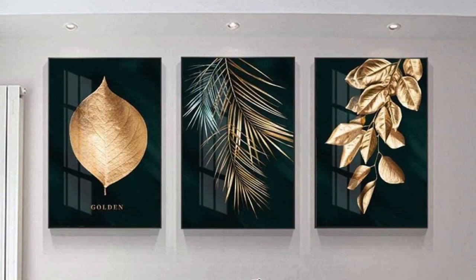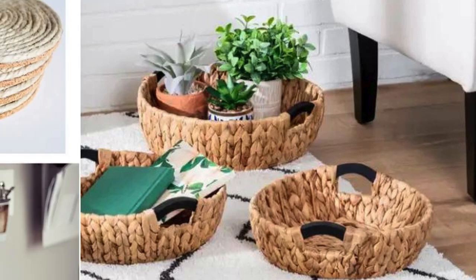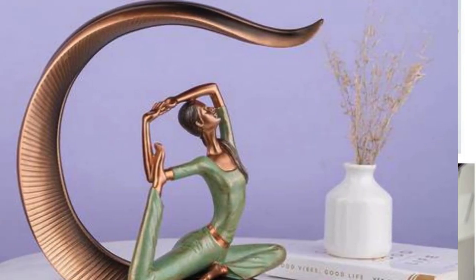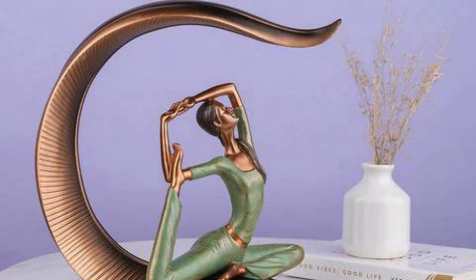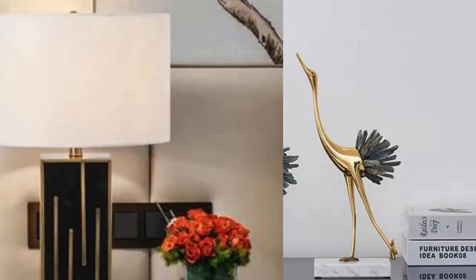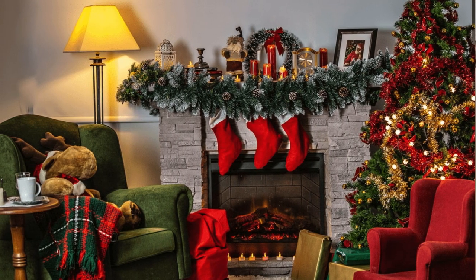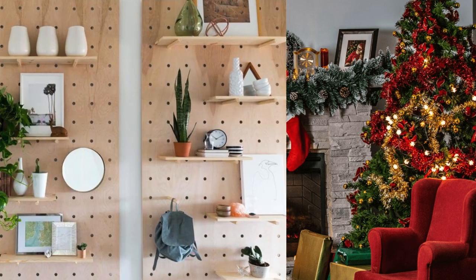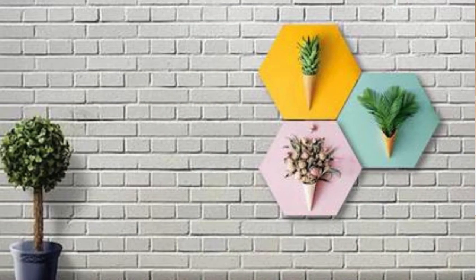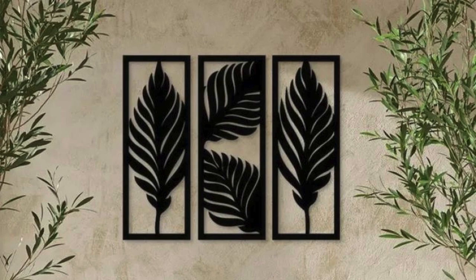Lighting: Invest in a statement chandelier for a dramatic effect. Use table lamps to create warm, ambient lighting. Place floor lamps strategically for functional and stylish lighting. Add a cozy ambience with string lights or fairy lights. Arrange decorative candle holders for a romantic touch. Install LED strips for modern and customizable lighting. Hang pendant lights over dining tables or kitchen islands. Incorporate task lighting for functional spaces like desks or reading nooks. Experiment with colorful light bulbs for a playful atmosphere. Invest in smart lighting for convenience and customization.